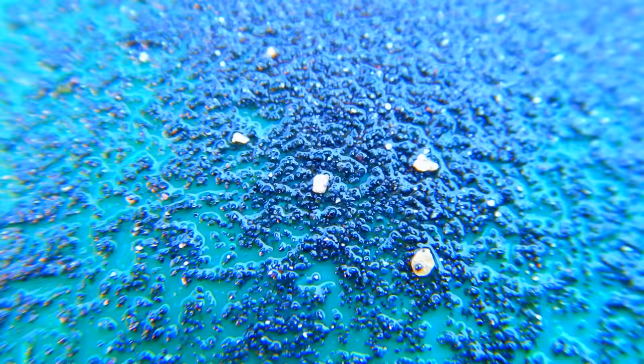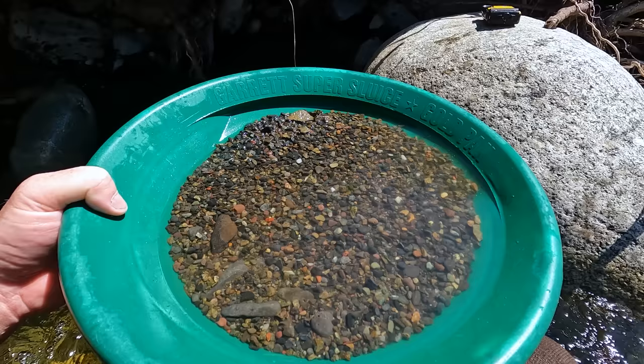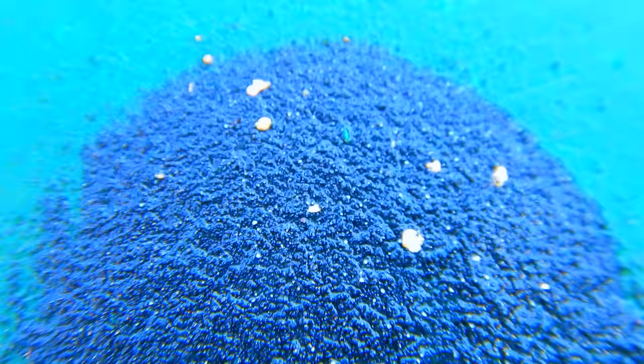This next pan we have a lot more broken-up bedrock in it, so I'm definitely down onto the bedrock again. Let's hope that means back on the gold. Classified down through the quarter-inch classifier, that didn't end up being all that much material — it's less than half a pan. Let's hope less than half a pan has more than full flakes. Well, it looks to be the same sort of overburden-type flakes, maybe a bit bigger, but no big chunks like that first pan on bedrock. Though no one can complain about that for gold — that's still pretty nice.